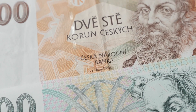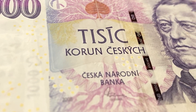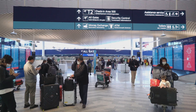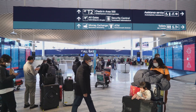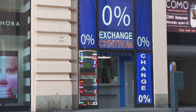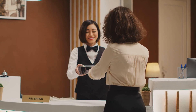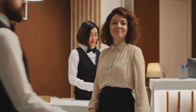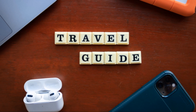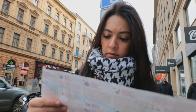Let's talk currency. The Czech Republic uses the Czech crown, or Koruna. Your best bet is to exchange a small amount at the airport just to get you started. Then, once you're in the city centre, seek out reputable exchange bureaus. Ask your hotel or Airbnb host for recommendations — they often know the best spots. Remember, a little research goes a long way in saving you some crowns.